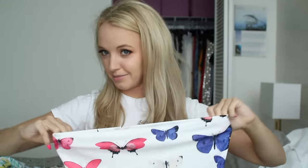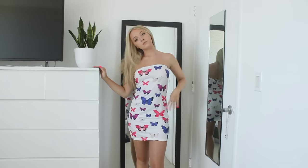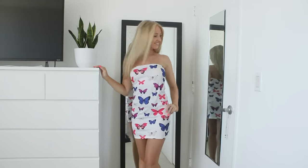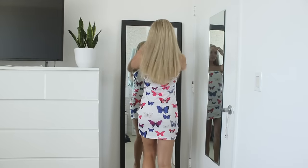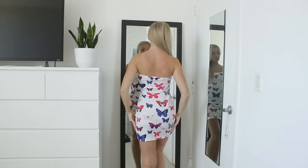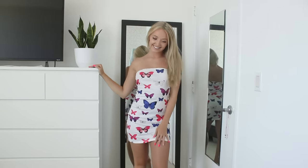This is what it looks like — it's a little tube dress and I think this is so cute. I would wear this all the time with little sneakers, it's super fun. It's just a white tube mini dress but it has this butterfly print all over it and the colors of the butterflies are so cute.